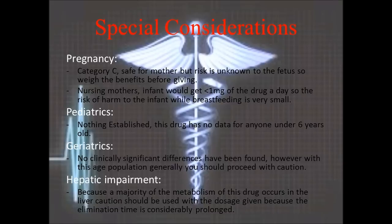For pediatric patients, there are no clinical trials established with this drug, so there is no data for anyone under six years old. However, if it must be used, the dosage should be lowered as much as possible for younger patients.